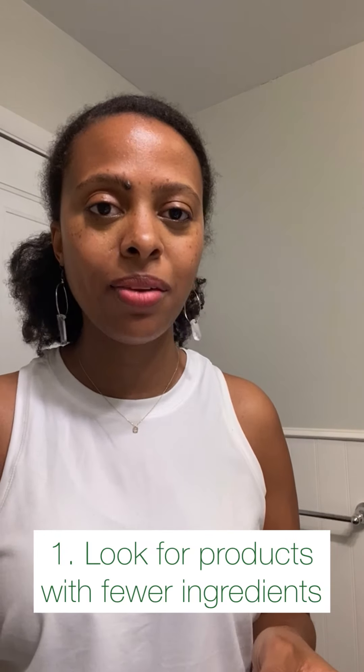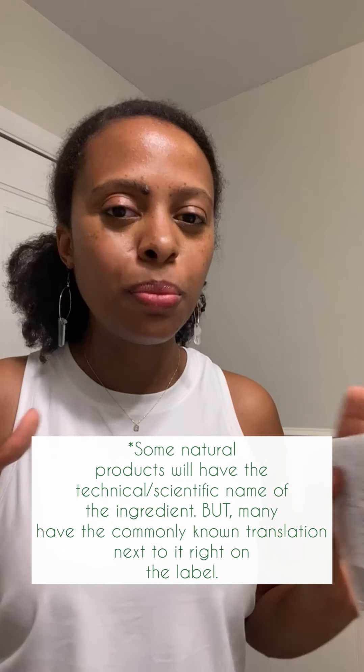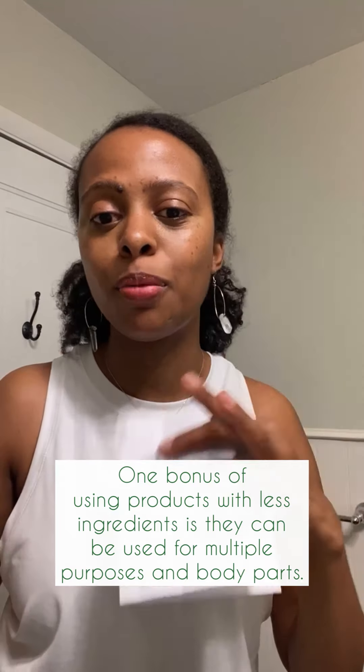I want to share some tips to make buying cleaner beauty products easier. It seems like everything is more expensive, and some things are — the system has made it more complicated than it needs to be. Look for stuff that has fewer ingredients, especially fewer complicated-to-say ingredients — usually the more natural the product is. We don't need a million different products. I sometimes use the same oil on my hair, skin, and feet.